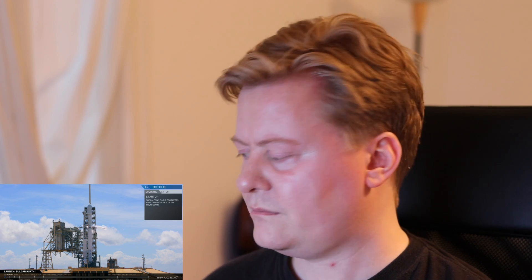FTS on countdown: AFTS is ready for launch. T-minus one minute. Verify Falcon 9 is at startup — Falcon 9 is at startup. Stage one, stage two ready for flight. All go for launch. T-minus 30 seconds. Falcon 9 is configured for flight.